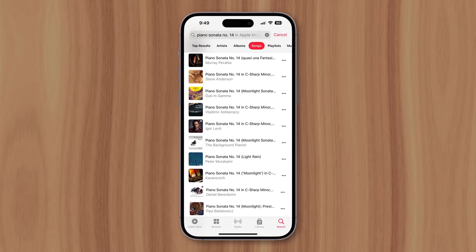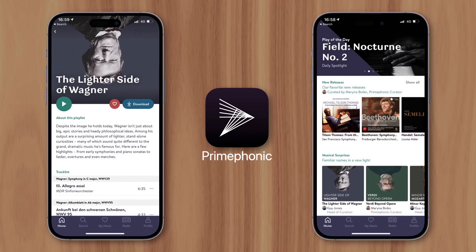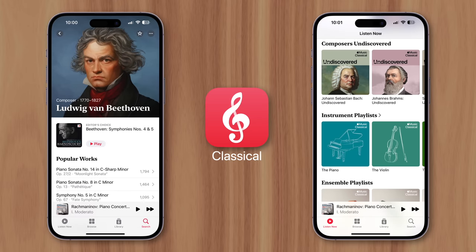So searching for a specific classical piece in Apple Music would be quite clumsy, which is why Apple purchased a third-party app called Prime Phonic in 2021 and used it to develop their own classical app. This allows users to search for a particular work, composer, conductor, or catalog number, and view a neatly organized profile highlighting all available recordings by various artists, a detailed description of the piece, and related works.